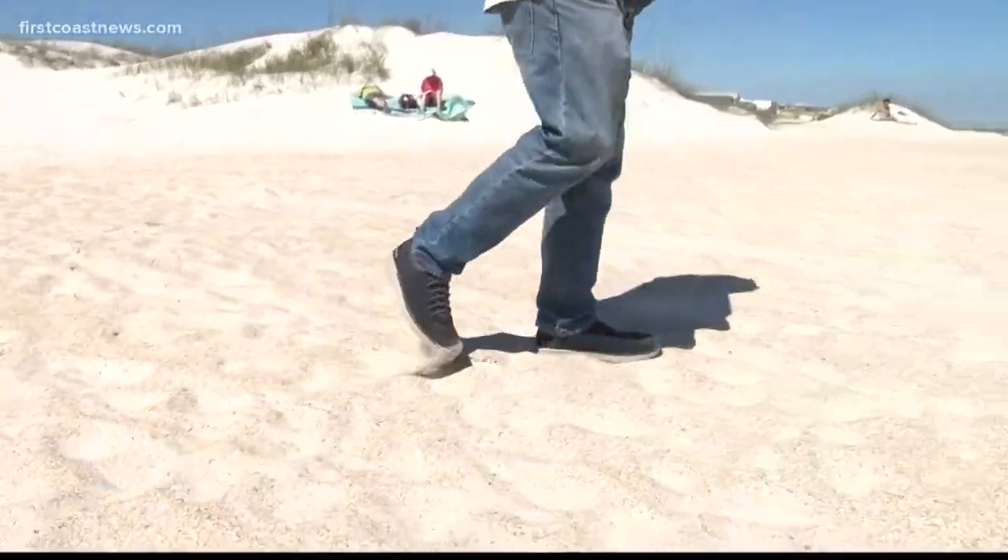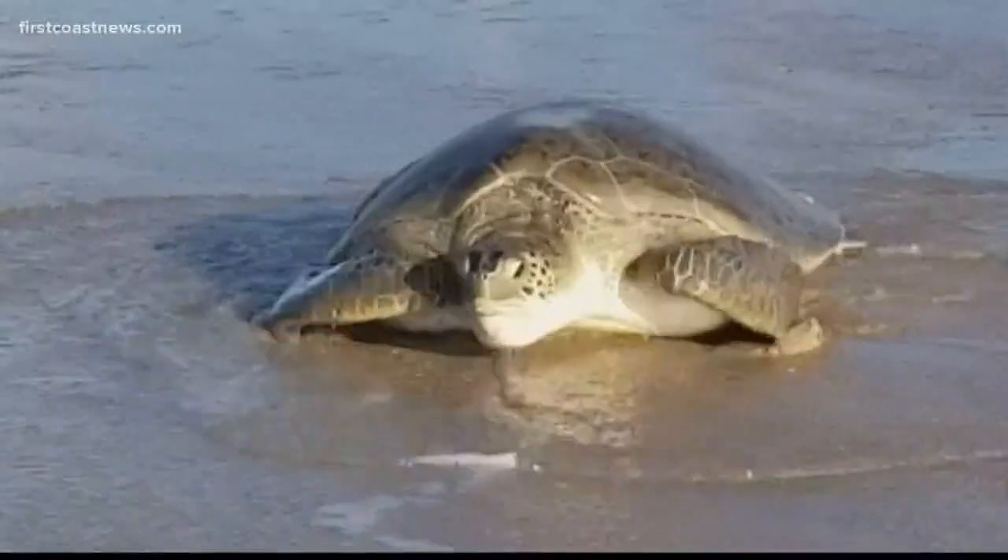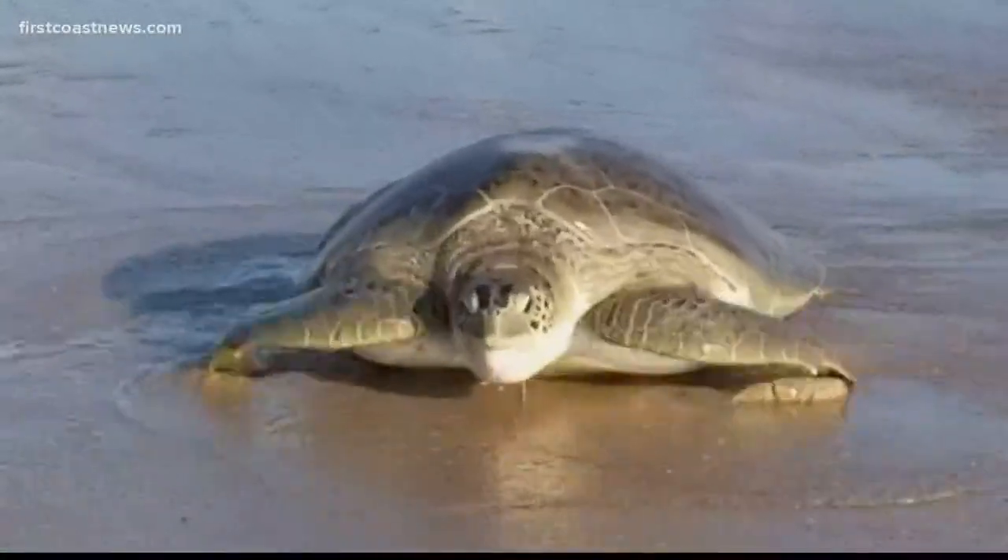Every morning we come out. Bob Frazier leads the sea turtle patrol in St. Augustine Beach. We monitor seven miles from Pope Road to Cubbage Road at Crescent Beach. He and volunteers look for newly made nests created under the sand by the dwindling population of sea turtles.